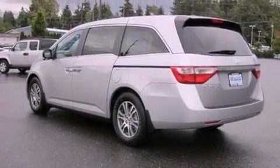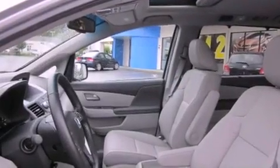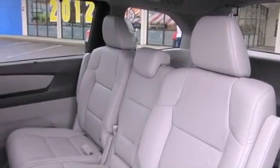Its top features include a power sunroof, heated seats, steering wheel mounted controls, a CD player, a leather wrapped steering wheel, alloy wheels, a security system, a low tire pressure indicator, air conditioning with automatic climate control, and cruise control.